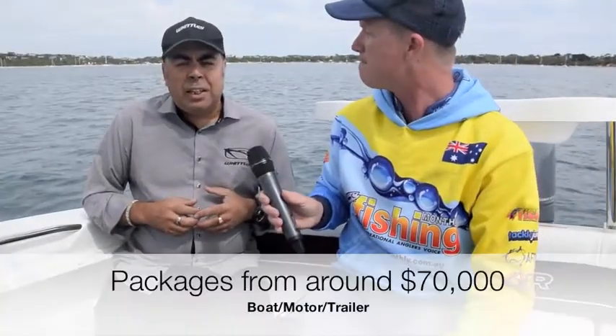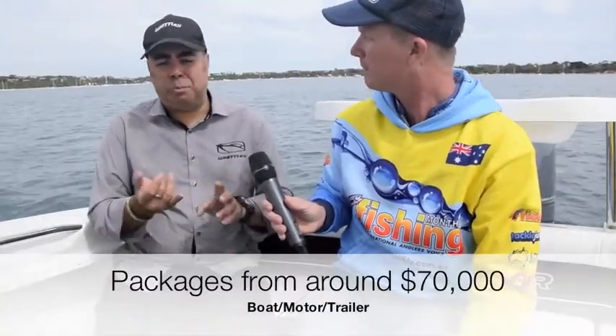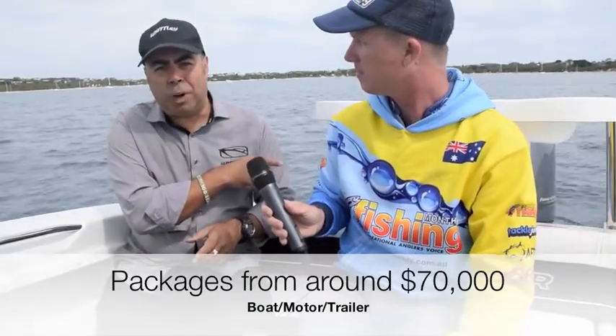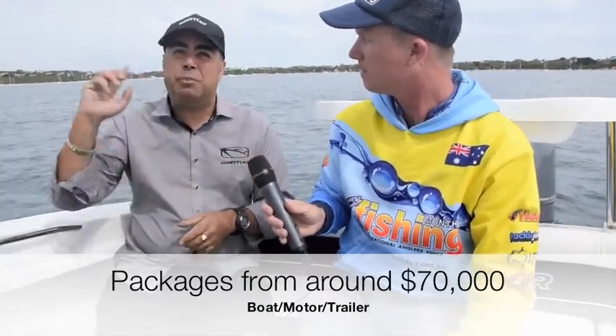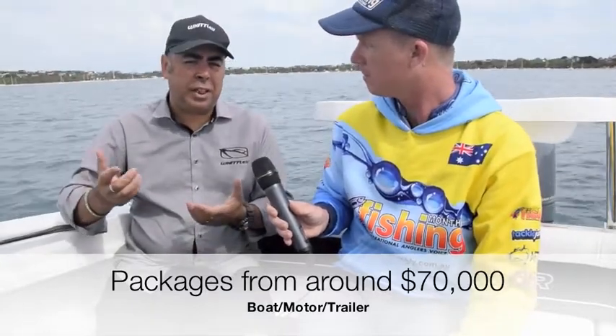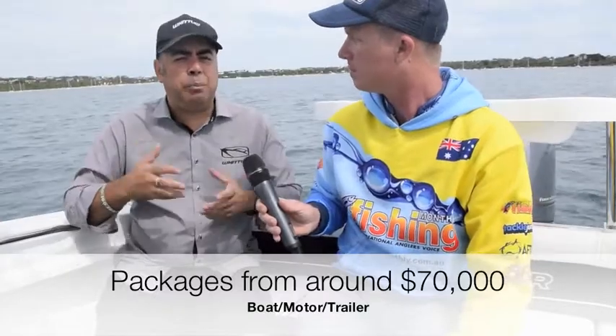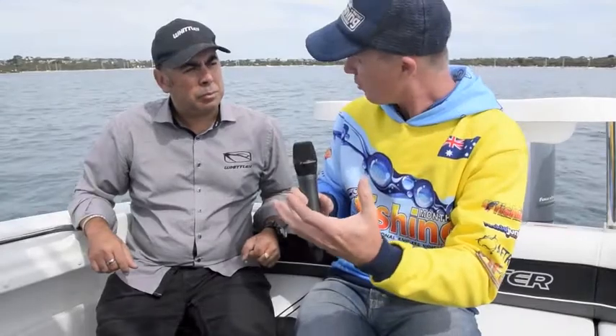By solving that problem, you don't just get one esky — you can fit two eskies in here, which is adequate for any overnight trip. And for a shorty like me, they've even included a foot rail. What sort of price would it be on a trailer? The basic package includes a McKay Tanner McKay trailer with mechanical brakes, the 150 4-stroke, stainless steel rocket launcher, front and side cleats, bilge pump, radio, and stereo — all under $70,000.